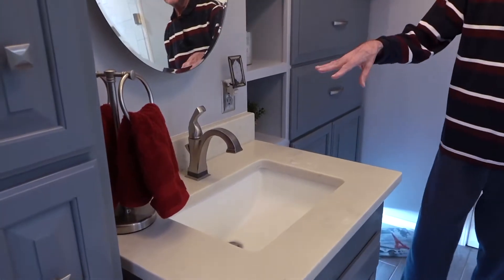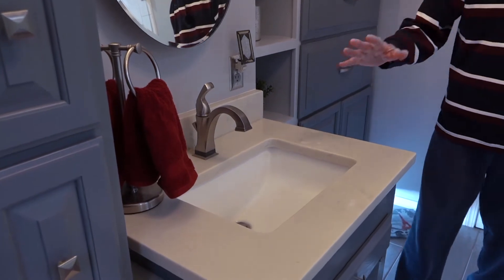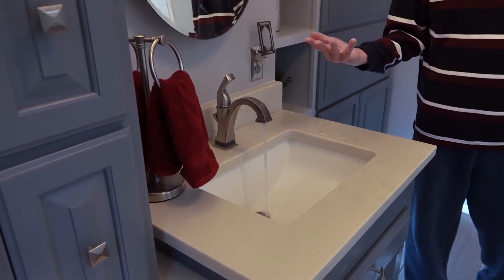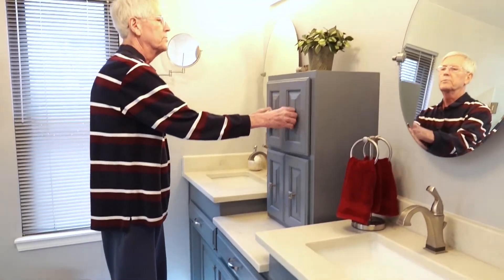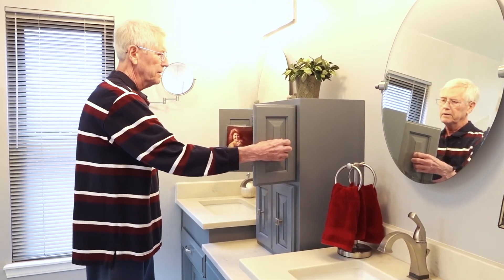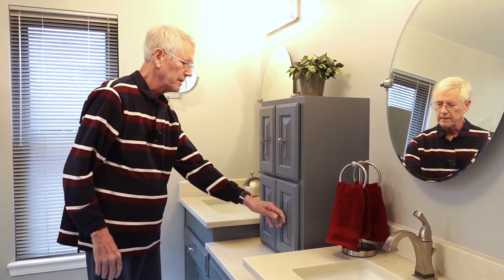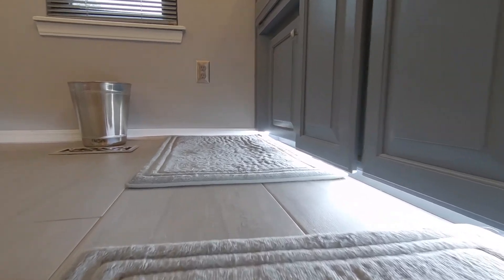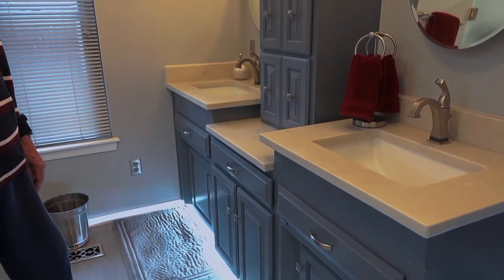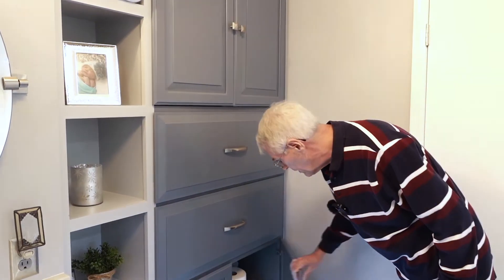Touchless faucets — if you get your hand close it automatically turns on, and you can turn it off by just tapping it. This is where Marsha keeps her makeup and everything, and I've got a drawer here to keep some of my stuff. Indirect lighting underneath, with storage.